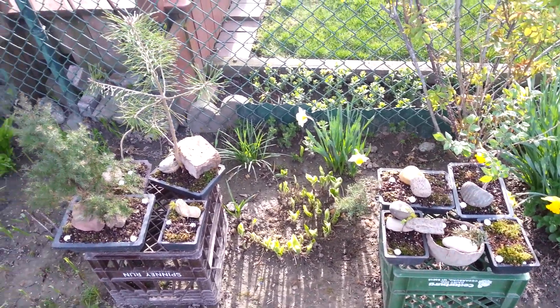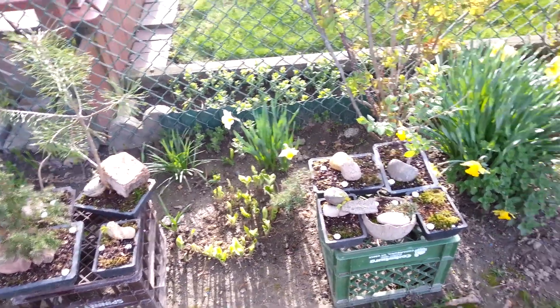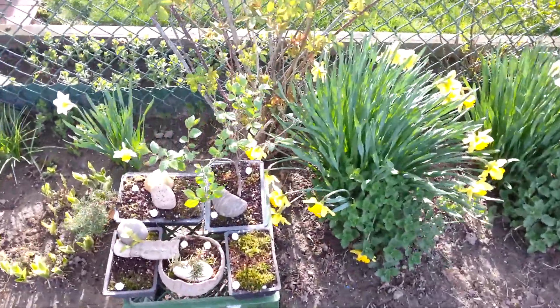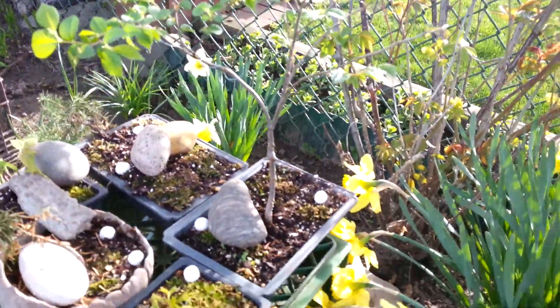Hello, I thought I would do a plant chat. I've started over with some bonsais. This is my elm, as you can see. Doing pretty well.